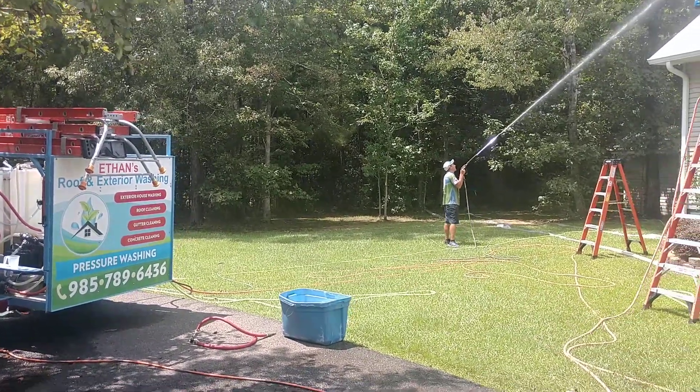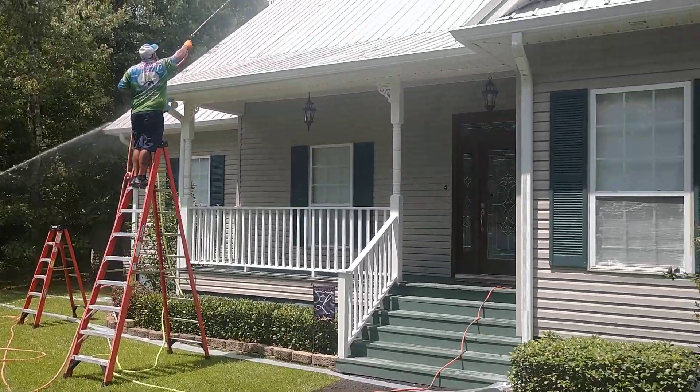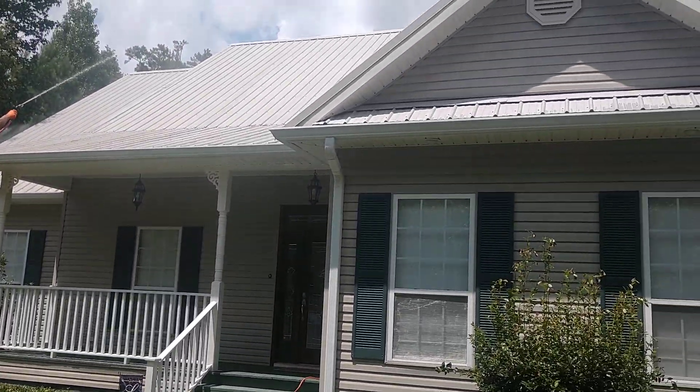Okay everyone, Chet Engel once again, part two of the roof washing in Covington, Louisiana.